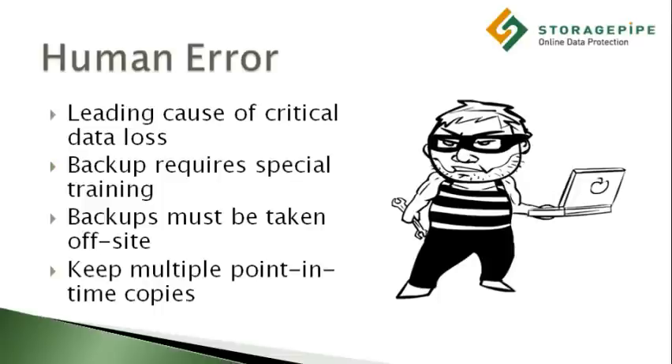A report conducted by the IT Policy Compliance Group showed that human error was the leading cause of critical data loss, accounting for over 25% of incidents.